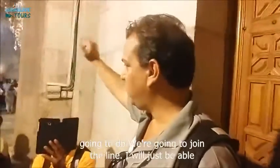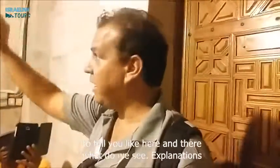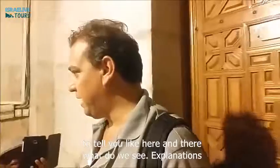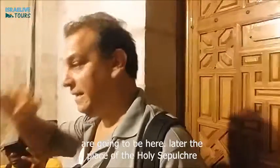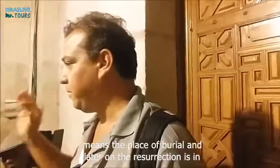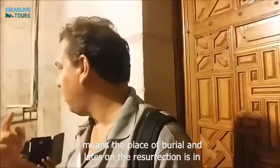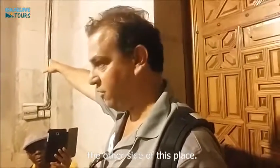So now what we are going to do? We are going to join the line. I will just be able to tell you here and there — like, what do we see? Explanations are going to be here. The place of the Holy Sepulchre means the place of burial, and later on the resurrection, is on the other side of the place.